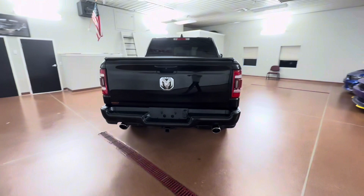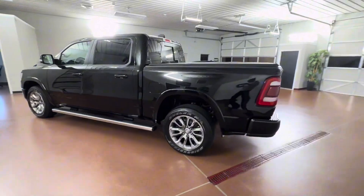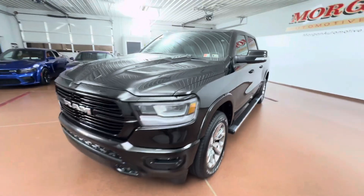Some key options on this vehicle include leather seats, leather steering wheel, heated and ventilated seats, heated steering wheel, navigation, remote vehicle start, remote tailgate release, easy fuel capless filler, and more.